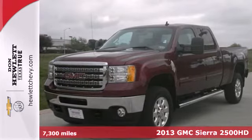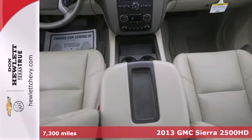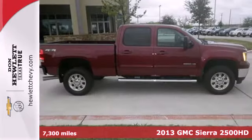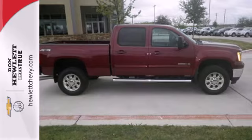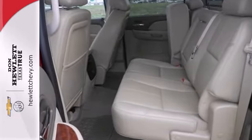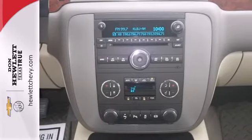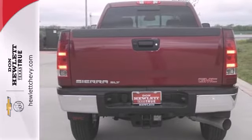Here's a 2013 GMC Sierra 2500. Capable and comfortable, this Sierra is the perfect companion for every aspect of your life. The trailer sway control and hill start assist give you the peace of mind that the job won't be more than the Sierra can handle. The front wheel independent suspension and stability and traction control will help you smoothly handle whatever path you need to go down.